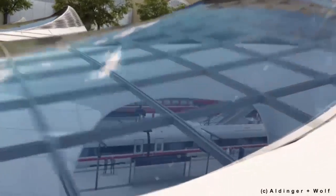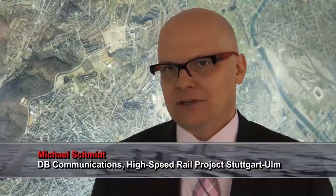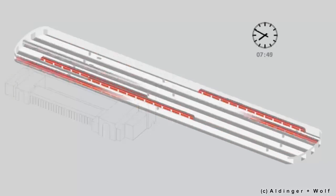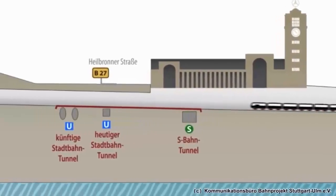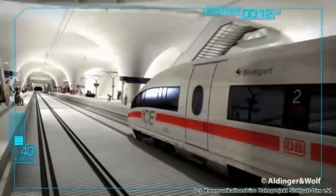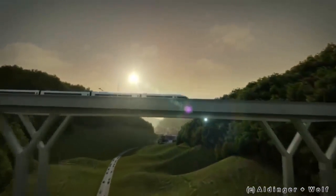Stuttgart 21 — what does that mean? Basically it means a through station which has a higher capacity due to the fact that trains can drive in and out quicker. In this station, no train has to turn, no train has to wait for long — it can just pass through. Connected with this station is a partly underground ring route which connects all train connections from Stuttgart. And the third highlight of the project is the linkage of the airport to the inner city, and here we are creating a European record. With Stuttgart 21, you will be able to travel directly from the city to the airport in eight minutes.